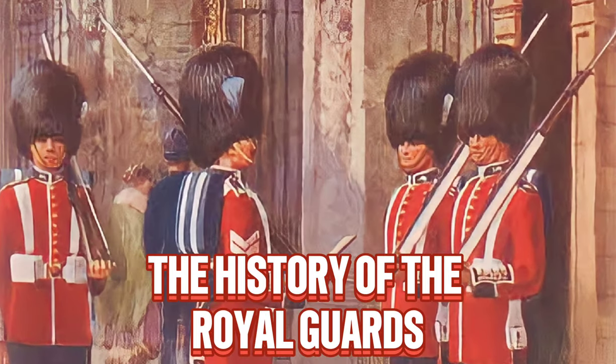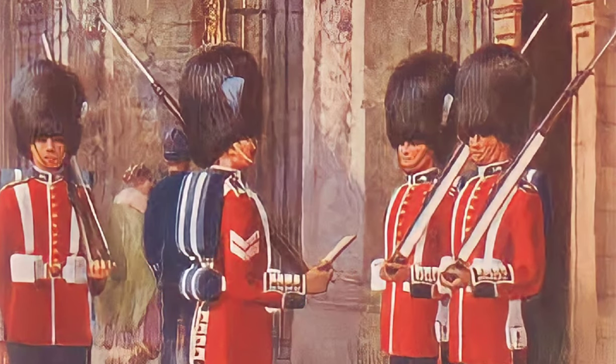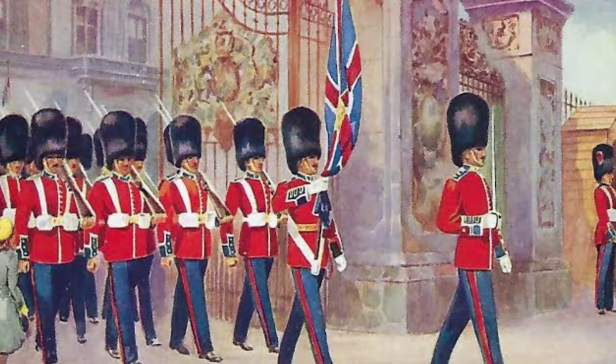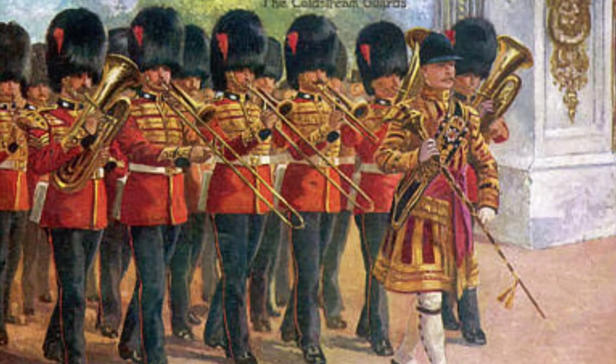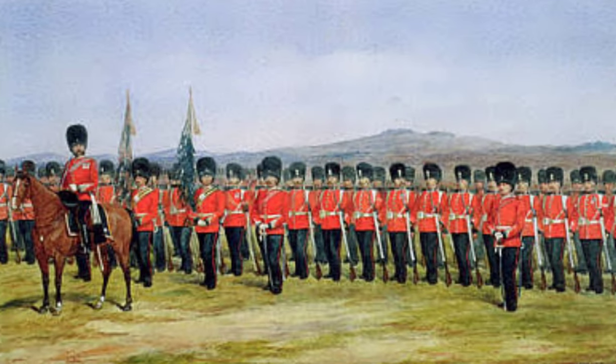The history of the Royal Guard dates back centuries. These iconic soldiers have been protecting the British monarchs with unwavering loyalty, and their colorful history is a testament to their unwavering dedication.